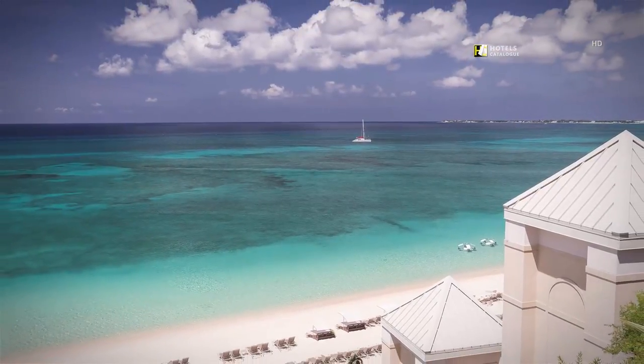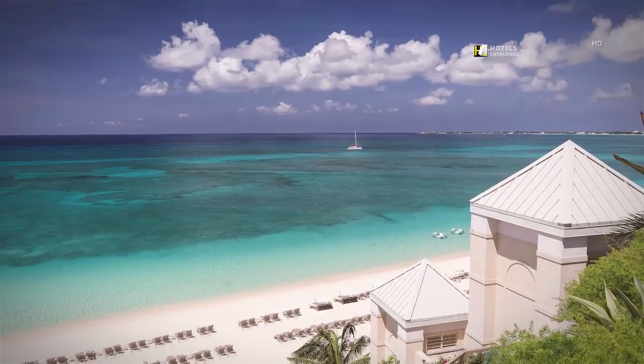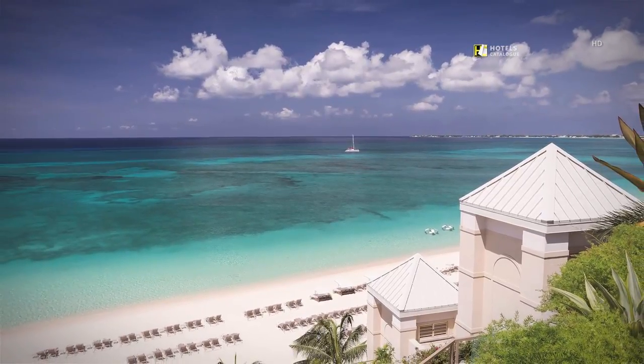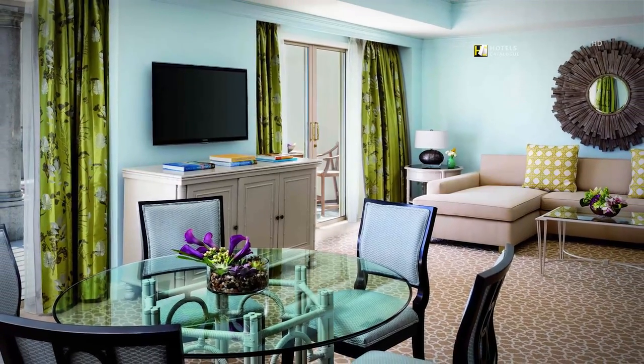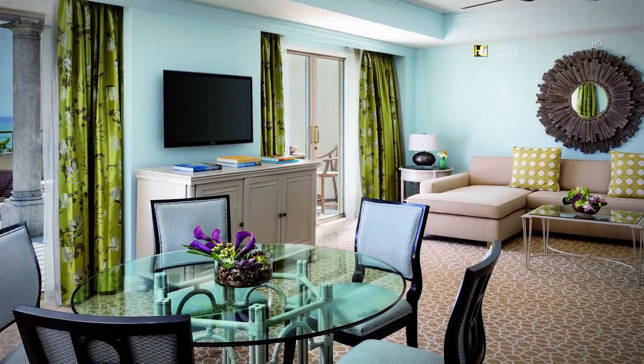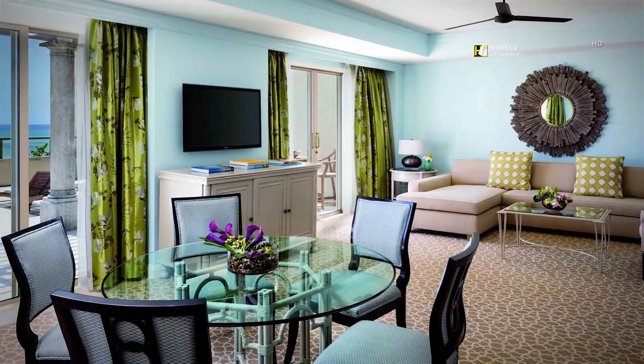Catch panoramic views of Seven Mile Beach from the balcony overlooking the shoreline. Located in the Ocean Tower, the Opal & Sapphire Residential Suite offers spacious accommodations and breathtaking views of Seven Mile Beach from a private terrace.